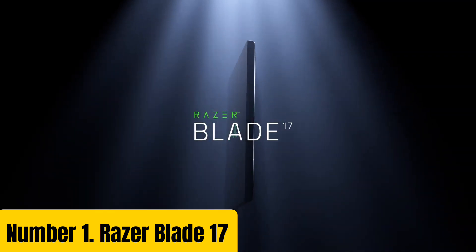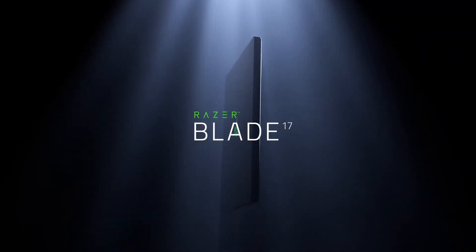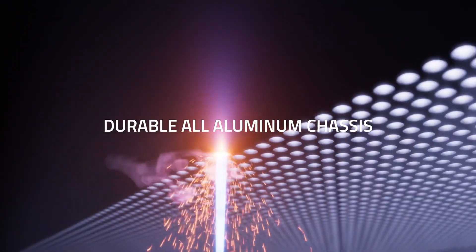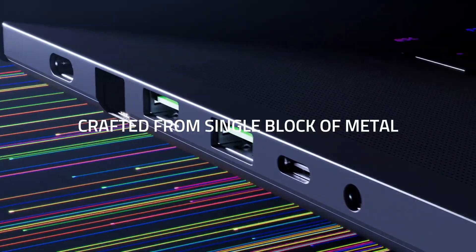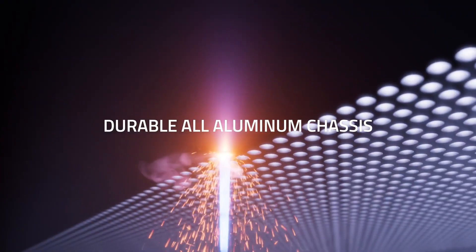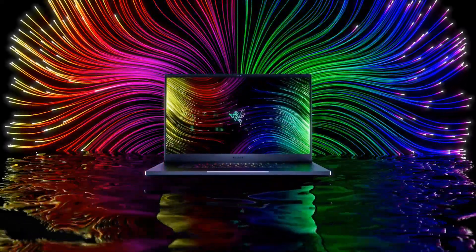Number 1: Razer Blade 17. Take your gaming experience to new heights with the Razer Blade 17, a powerful and sleek laptop designed specifically for gamers. This cutting-edge device is built with a 17.3-inch Quad HD display, providing crystal-clear visuals and an immersive gaming experience. Under the hood, the Razer Blade 17 is equipped with up to 10th-gen Intel Core i9 processor, NVIDIA GeForce RTX 3080 graphics card, and up to 64GB of DDR4 RAM. This powerful combination delivers lightning-fast loading times, smooth gameplay, and stunning graphics. The laptop's keyboard features Razer's proprietary Chroma RGB lighting system, allowing you to customize your lighting effects to match your gaming style.